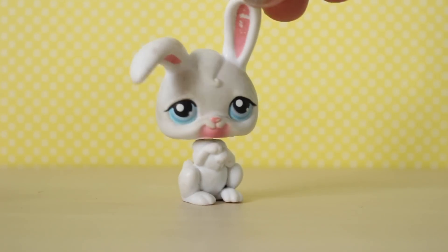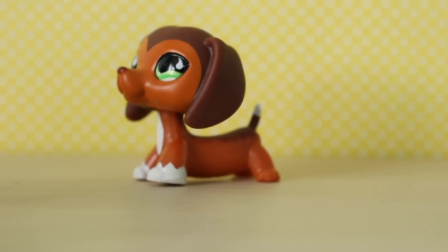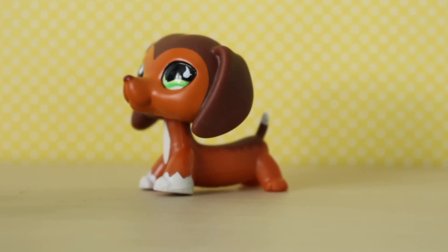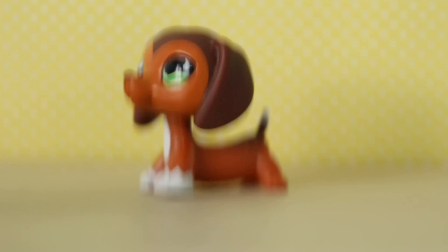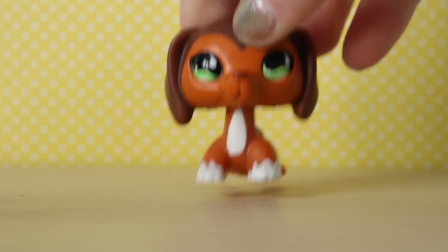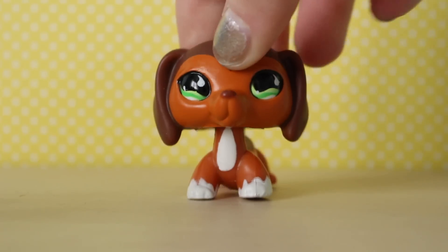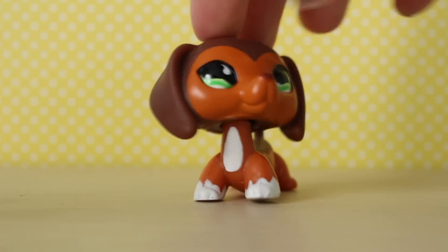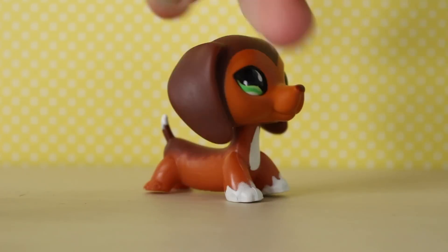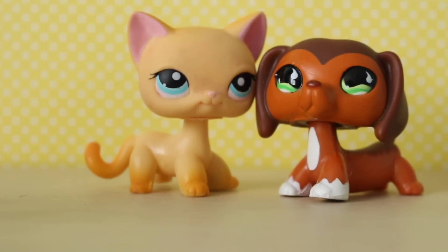I'm pretty sure this is one of the first LPS actually, and that's why it has the pink magnet underneath. I already have her as you can see in some of my other videos. A fan gave me my original one — they had gotten her off eBay so I'm not 100% sure that one is authentic. But this one she's had for ages, so this one is 100% authentic. What are the odds of getting these two together? That's so weird.